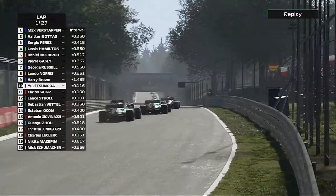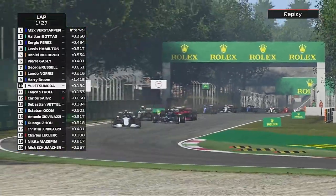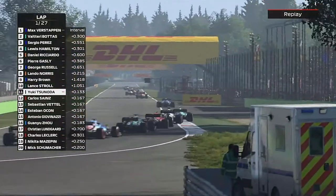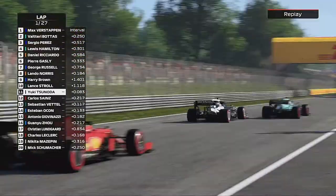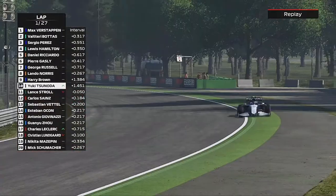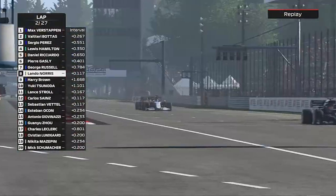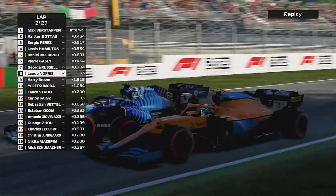Here comes Yuki — close enough to have a go. He backs out. Then Stroll goes around the outside, seeing his chance, but we stay ahead. It's important to try and break away in this part of the race and manage our own pace. Now here comes Lando Norris — the two F2 boys from 2018, wheel to wheel.